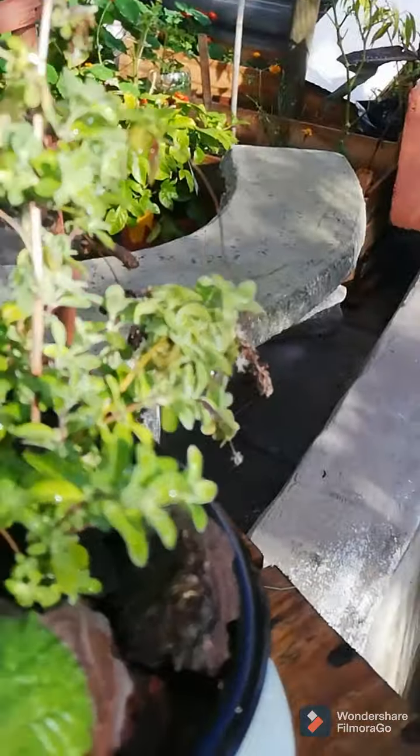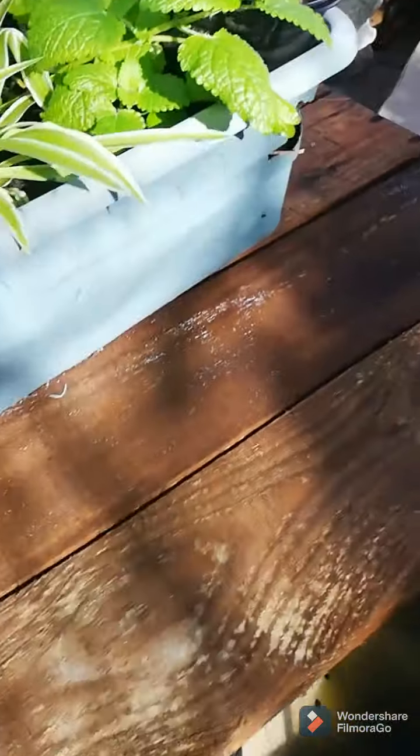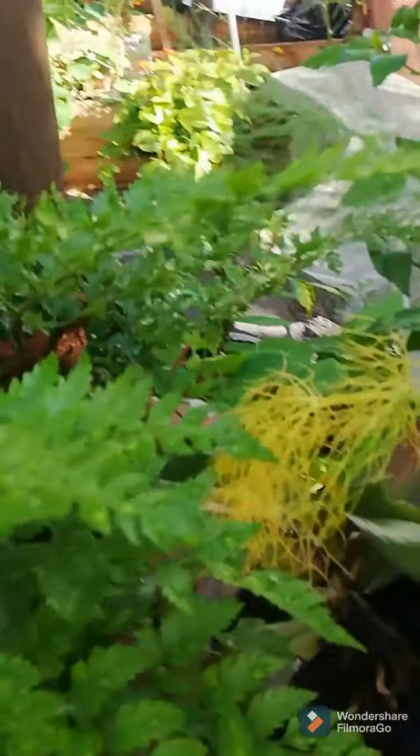And then that is marjoram. And then we have some thyme, which is not doing well at all. But I'm just leaving it hoping that it will set some more leaves.